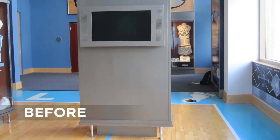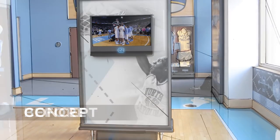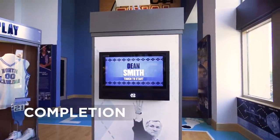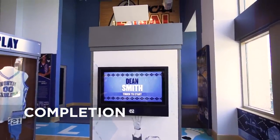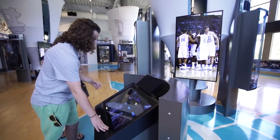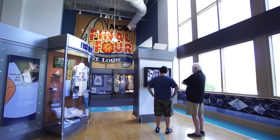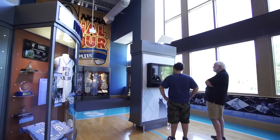The displays throughout the museum were previously motion-sensored, so somebody who may not even have interest in watching a video would walk by, it would start playing, the audio would be going, but they'd be long past it. Now we have some touchscreen displays, which is awesome — it's only going to activate if you want it to.